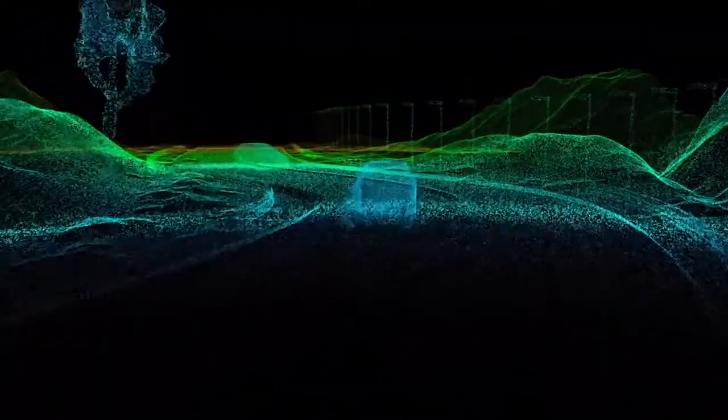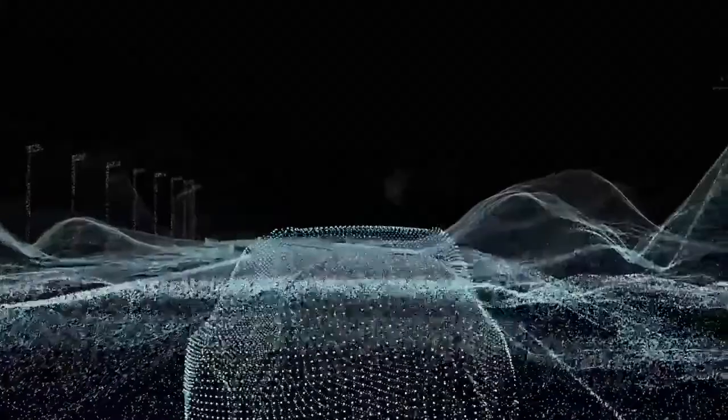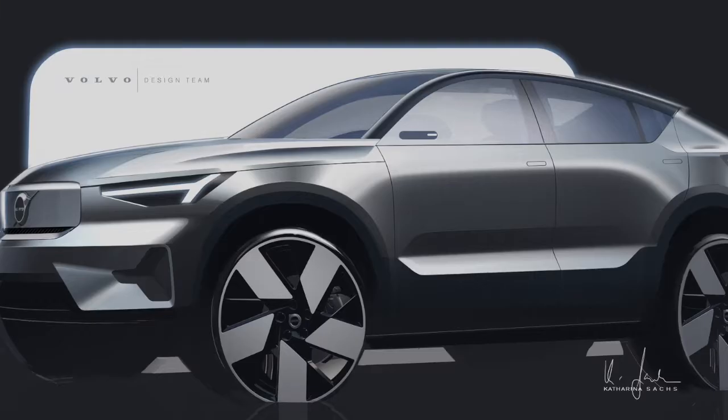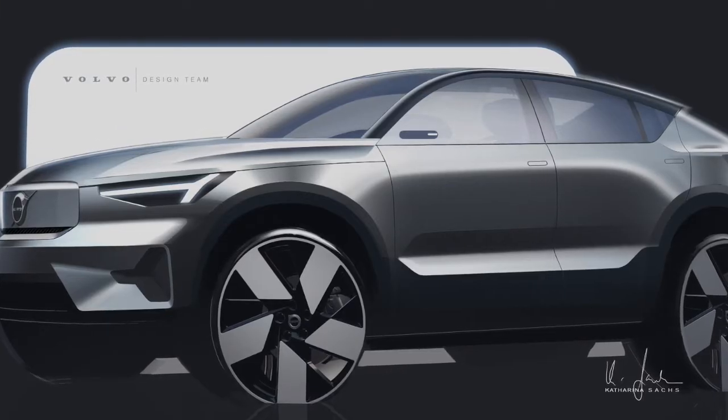Volvo has been working on this vehicle for quite some time. For the first time we're getting an idea of what it could look like and possibly more information on what Volvo plans to put inside in terms of technology. They released a bold Concept Recharge shown in 2021. The new arrival will provide Volvo with a long-awaited entry into the increasing popularity of full-size SUV segments, in which most premium-oriented manufacturers have launched their debut EVs in recent years.